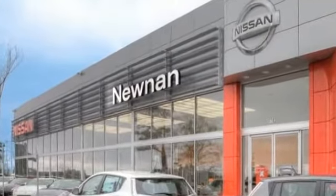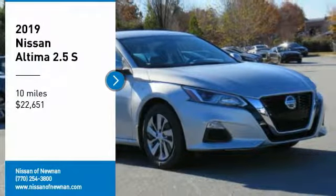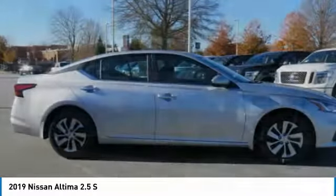Welcome to Nissan of Noonan, the number one Google-rated Nissan dealership in Atlanta. Make a great choice today with the 2019 Altima. The Nissan Altima offers advanced features to make life easier.